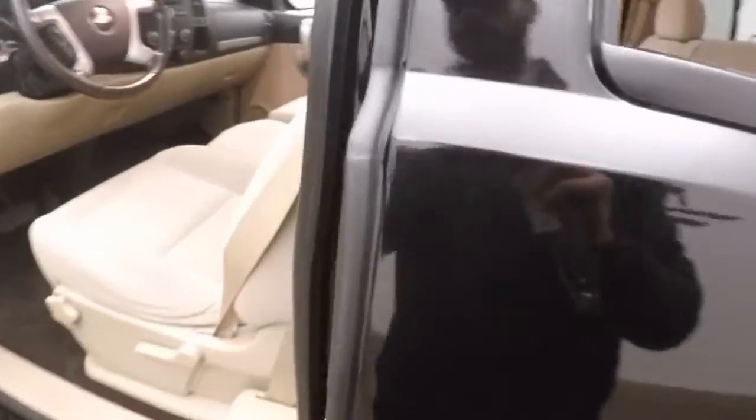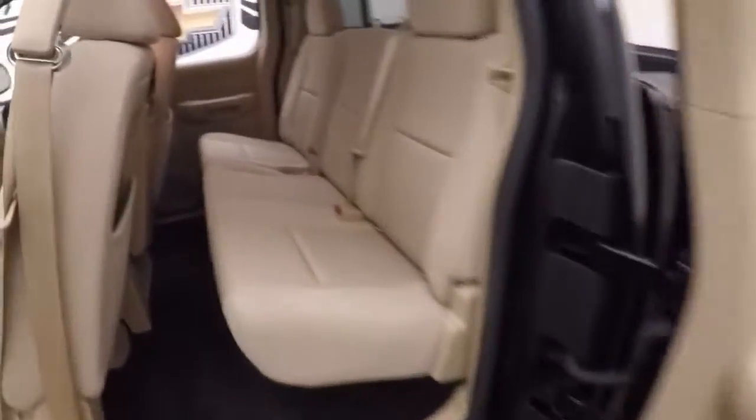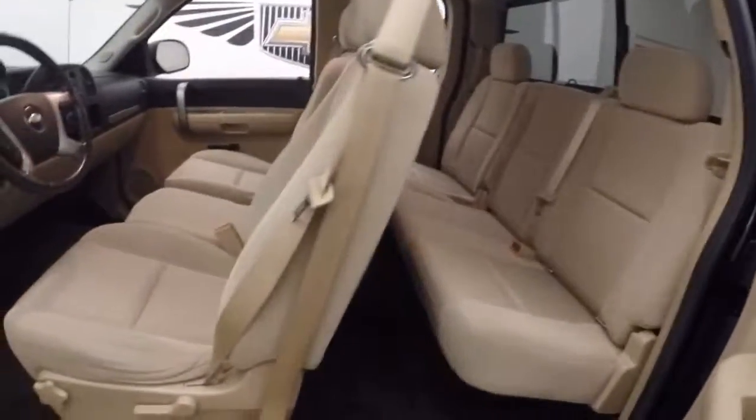Walk on here and take a look in the back. Very nice interior — nice and bright, very clean. No rips, tears, burns, or stains.